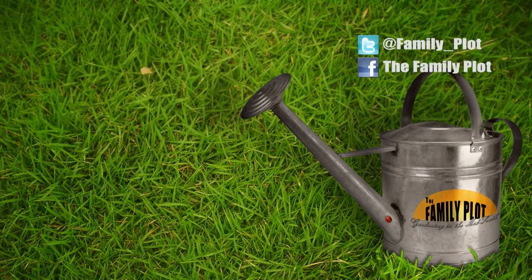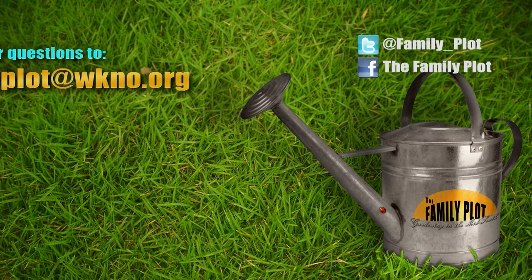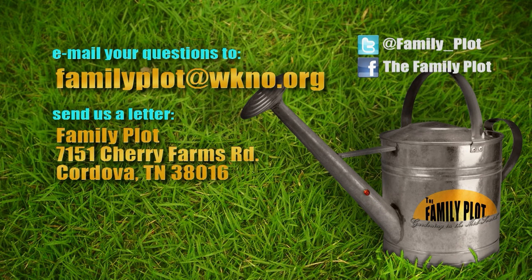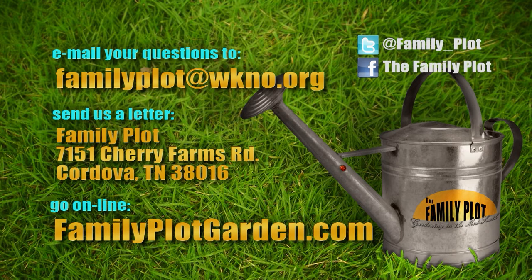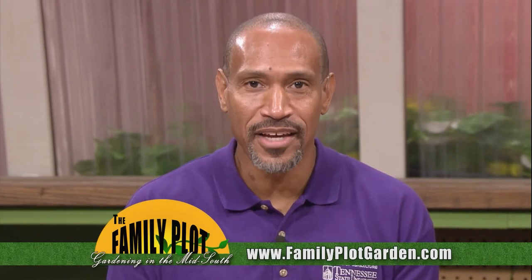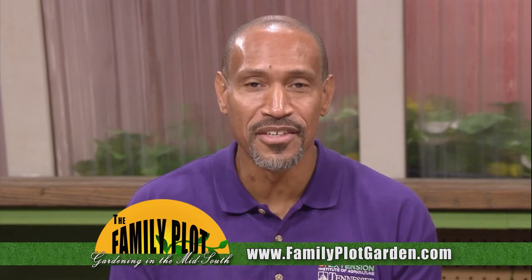Remember, we love to hear from you. Send us an email at familyplot@wkno.org, or write to Family Plot, 7151 Cherry Farms Road, Cordova, Tennessee 38016. Or go online to familyplotgarden.com. That's all we have time for today — thanks for watching. If you want to learn more about anything we talked about today, including how to plant daffodils, head over to familyplotgarden.com. Be sure to join us next week for The Family Plot, Gardening in the Mid-South. Be safe.